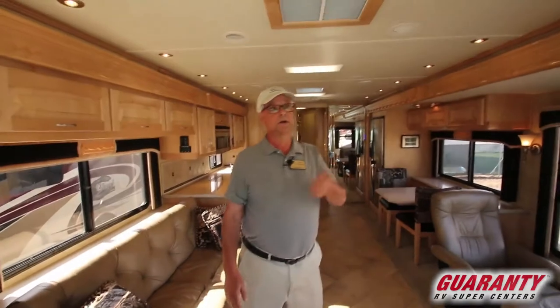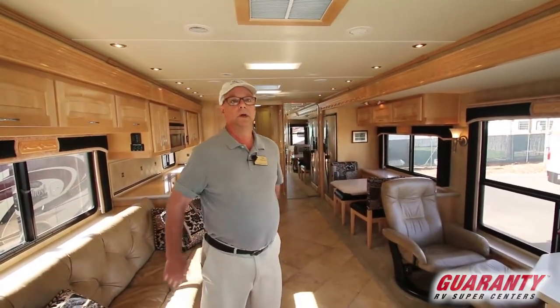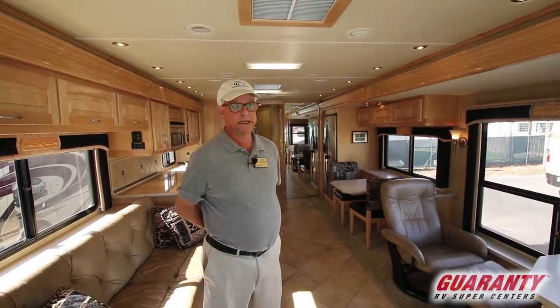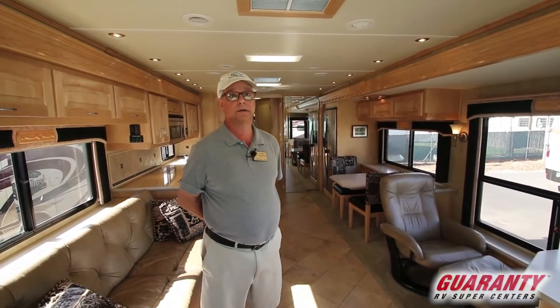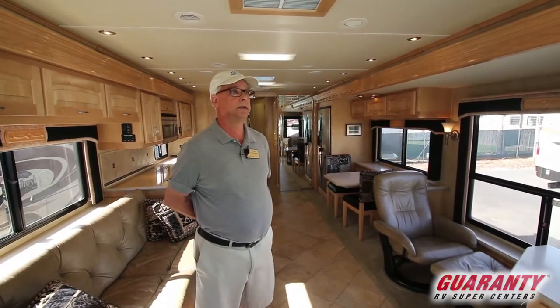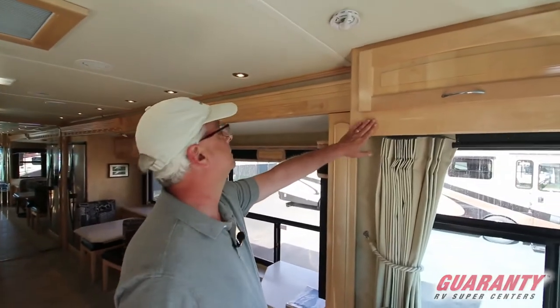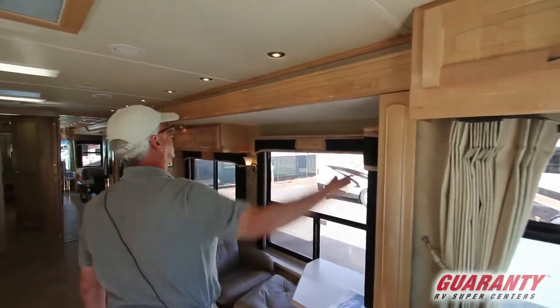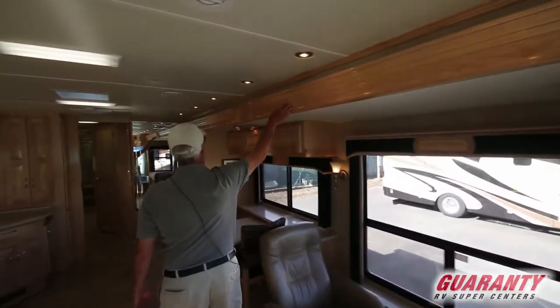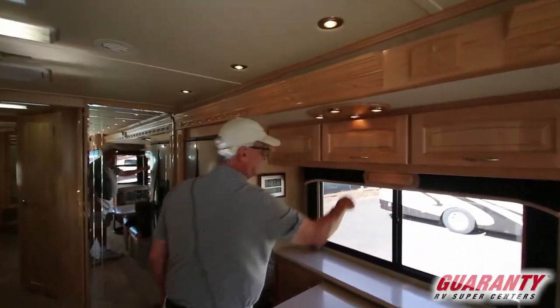In 2008, Monaco had bought Beaver around 2001 or 2002, so they were using the Monaco exclusive Roadmaster chassis underneath the coaches, but it still had that Beaver taste to it. You can see it in the woodwork — beautiful maple wood with all the nice touches, engraved. This is all solid wood.